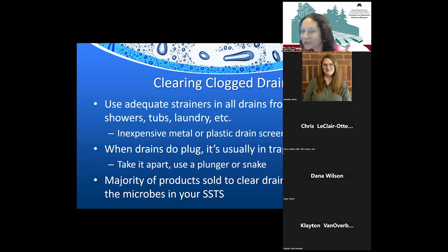If you have a clogged drain, think about how it got clogged. Long hair and soap can be magical at clogging drains — try to catch as much as possible before it goes down, using inexpensive metal or plastic drain screens in showers, tubs, and laundry. Clogs are often in the trap below the sink, where you can use a plunger or snake. If the clog is further downstream, have a professional locate and clear it rather than putting a harsh product down the drain that could negatively impact soil microbes.